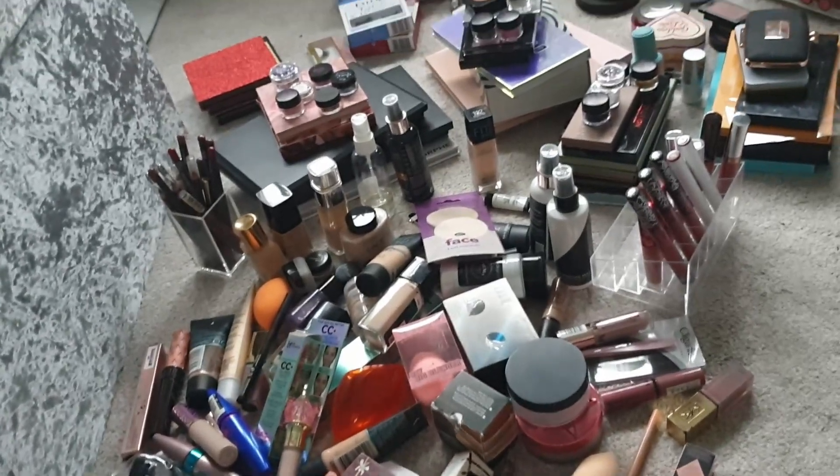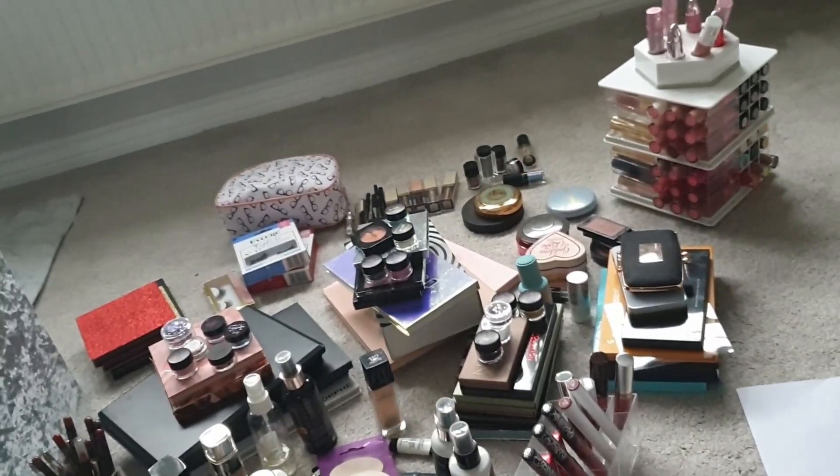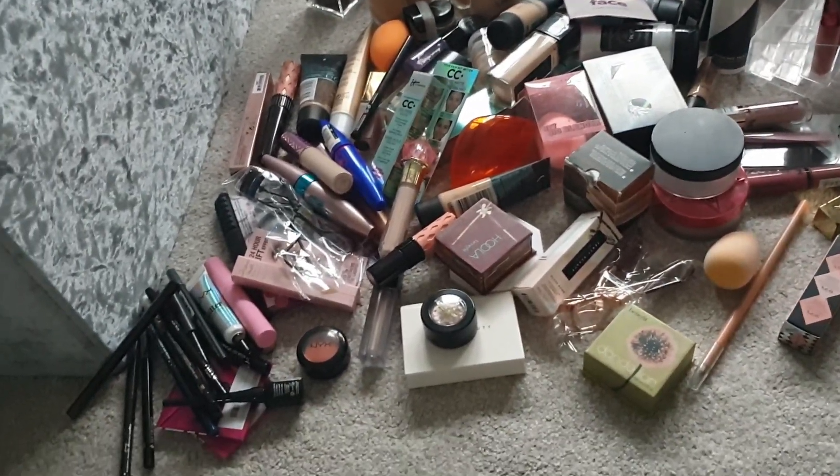This is a lot of makeup. I thought I had downsized. My god, there's still so much here to go through.